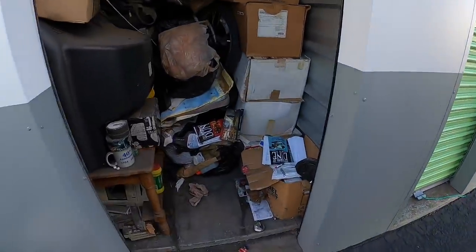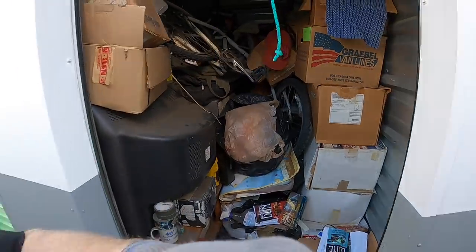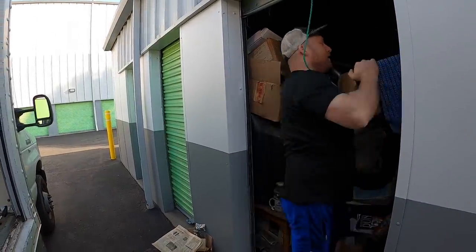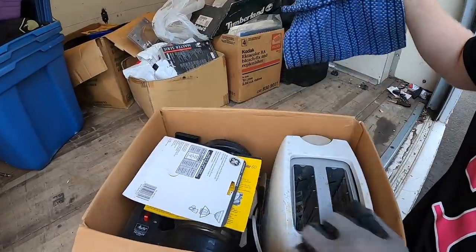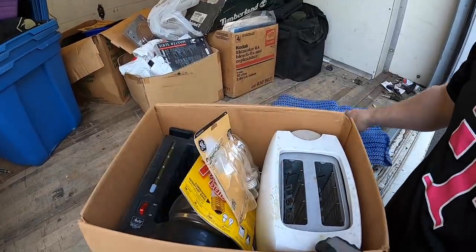We got a hat — pretty cool. This is what we're working with. We've finally gotten into the unit and we're going to continue on toward the back. Hopefully find something good. People ask why I only have one glove — it's because I left the other gloves in the other truck.